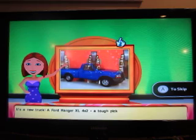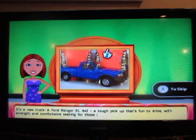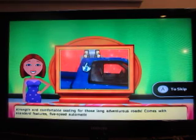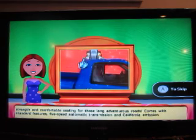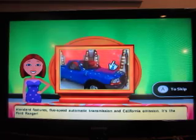Let's see what you'll be playing for. It's a new truck — the Ford Ranger XL 4x2. A tough pickup that's fun to drive with strength and comfortable seating for those long adventurous roads. Comes with standard features, 5-speed automatic transmission to California emission — it's the Ford Ranger.